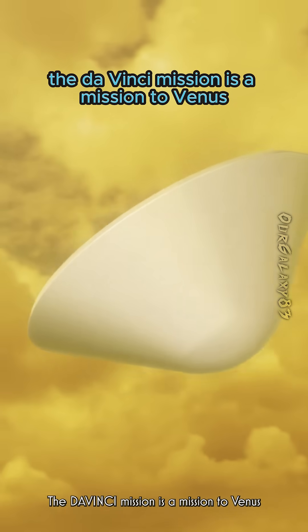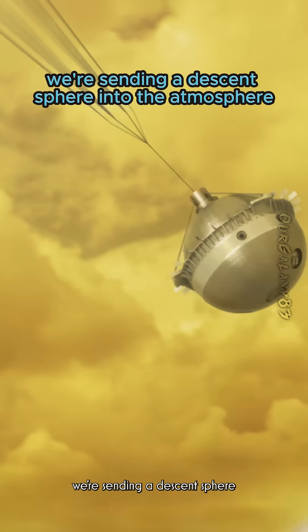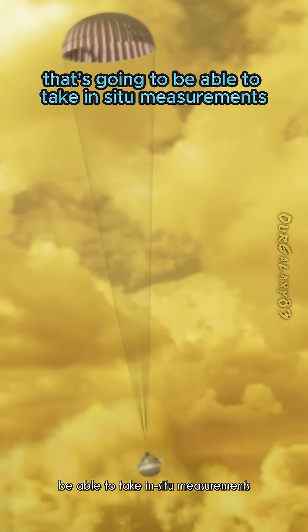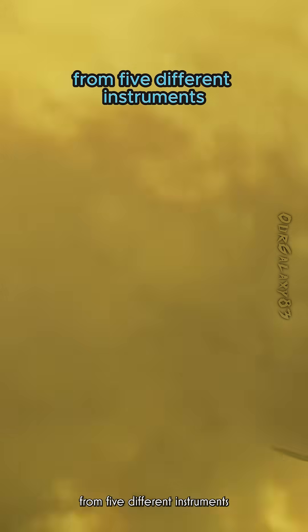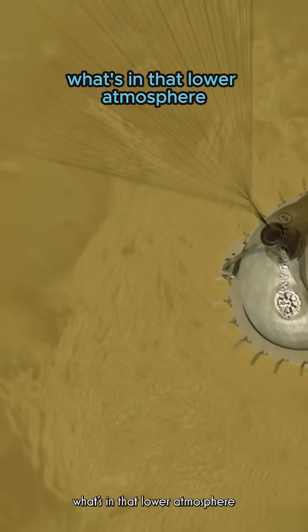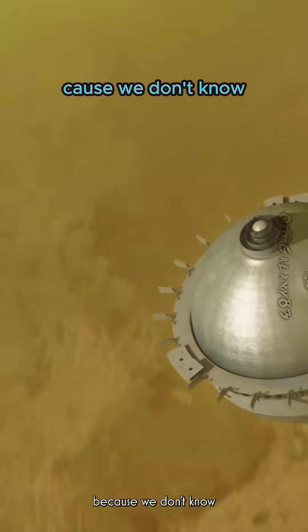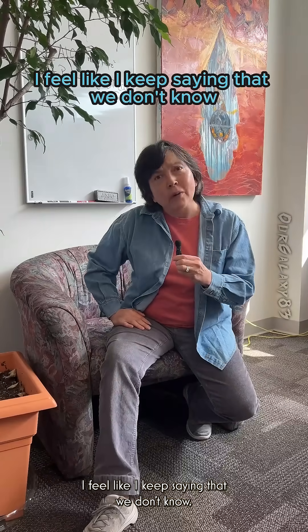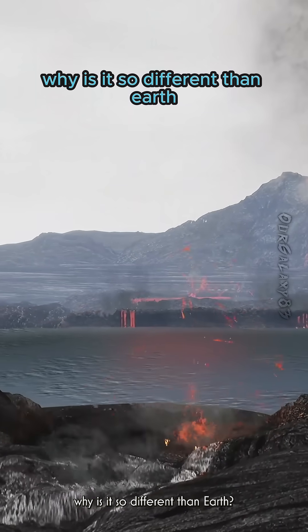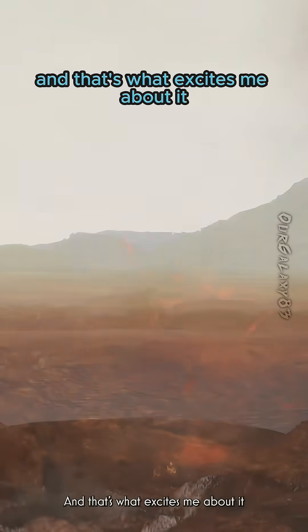The Da Vinci mission is a mission to Venus. We're sending a descent sphere into the atmosphere that's going to be able to take in-situ measurements from five different instruments for the first time in over 50 years by the time we get there. I particularly want to know what's in that lower atmosphere because we don't know — and that's what excites me about it. Why is Venus so different than Earth? Why did that difference happen? That's what excites me about it.